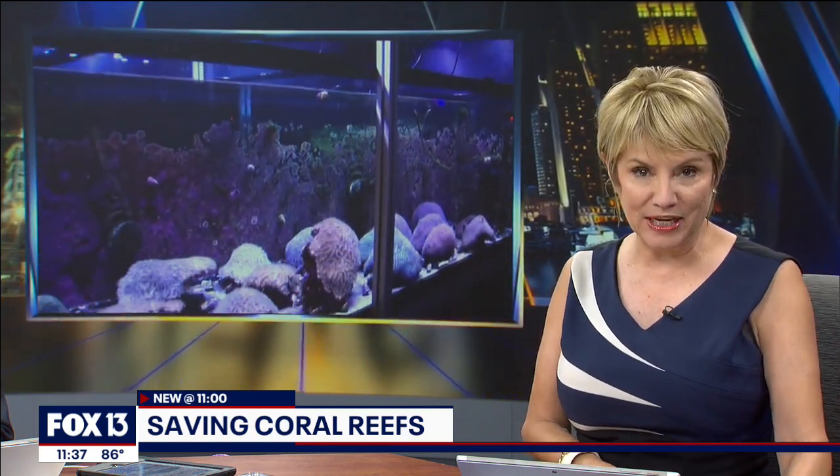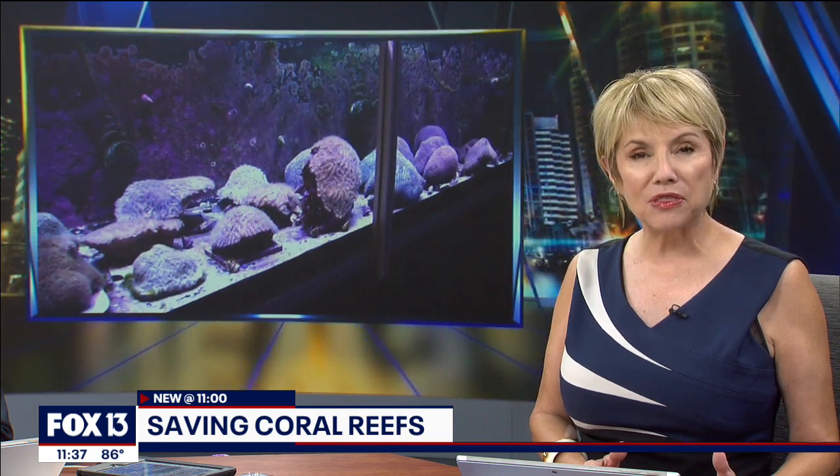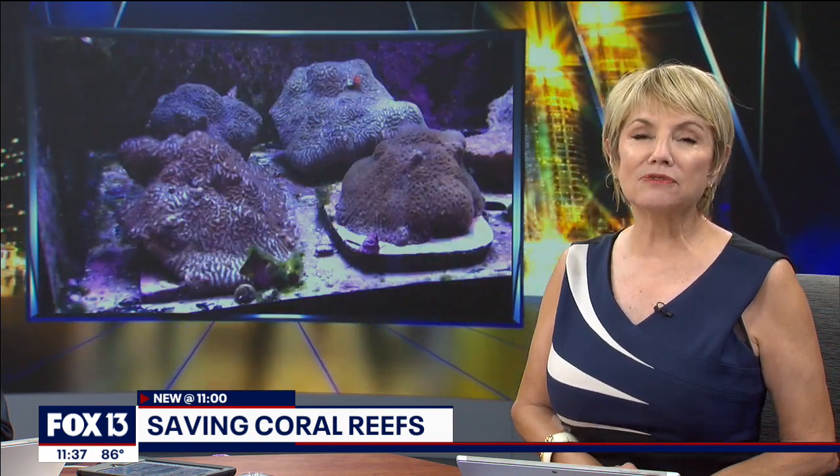It is National Coral Awareness Week, and researchers right here in our area are working hard to save the third largest barrier reef in the world. FOX 13's Catherine Hawley takes us to the Florida Aquarium's Center for Conservation.